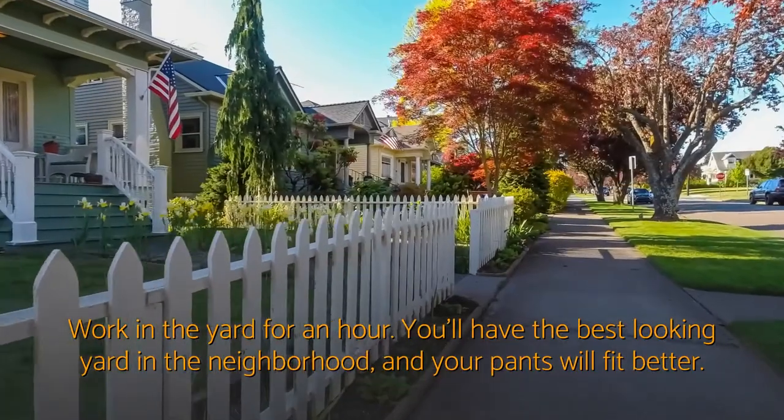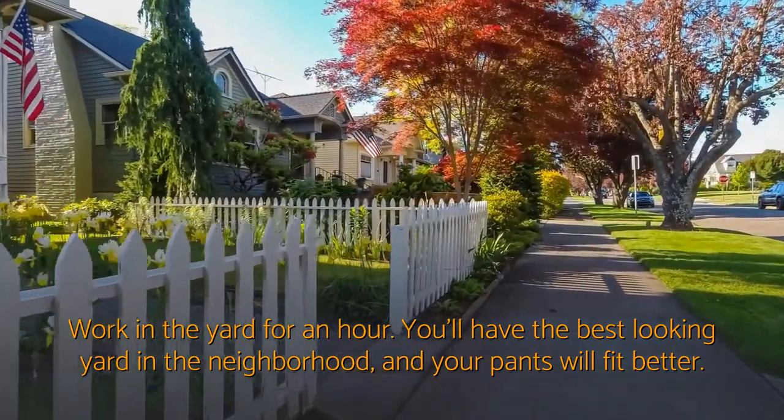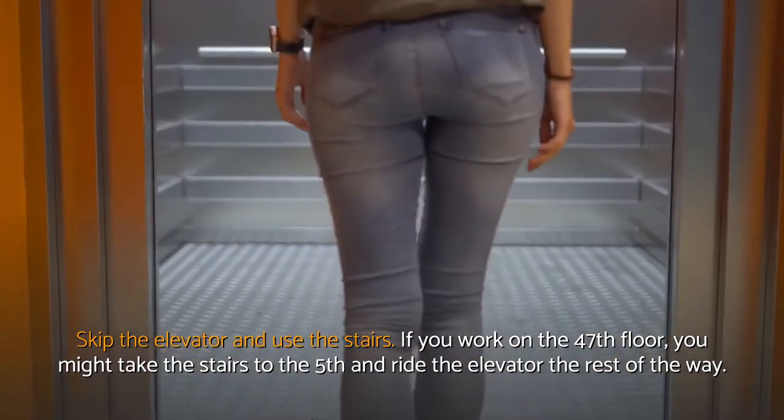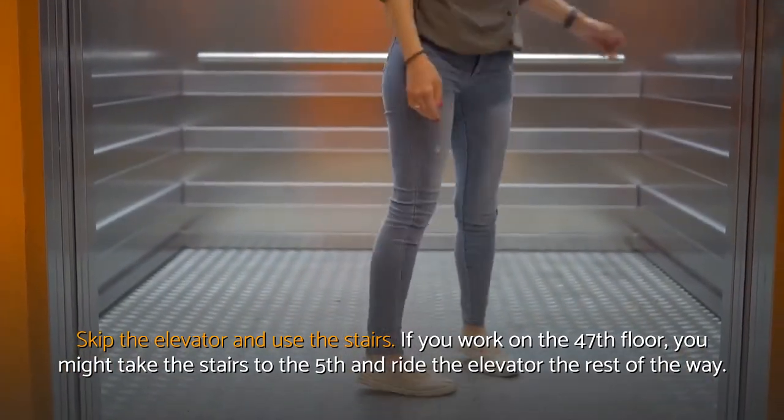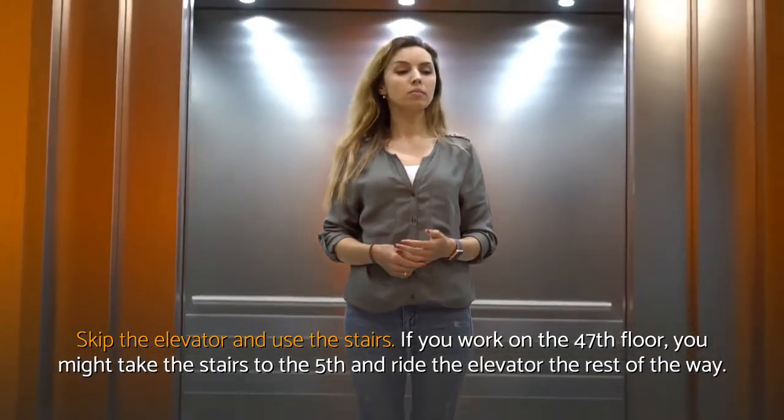Work in the yard for an hour. You'll have the best-looking yard in the neighborhood, and your pants will fit better. Skip the elevator and use the stairs. If you work on the 47th floor, you might take the stairs to the 5th and ride the elevator the rest of the way.